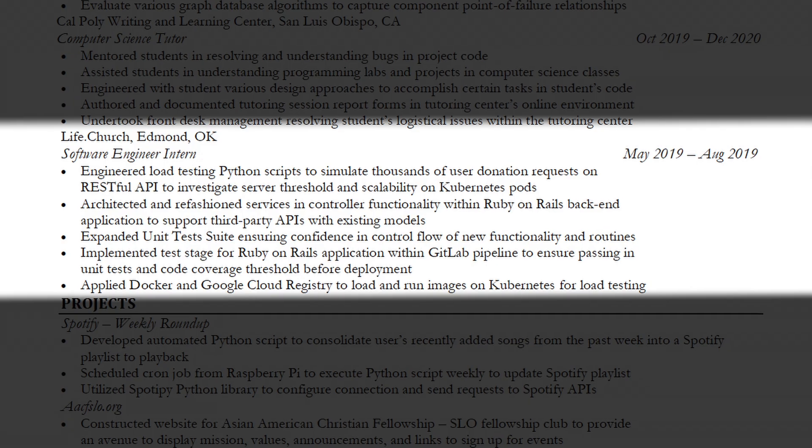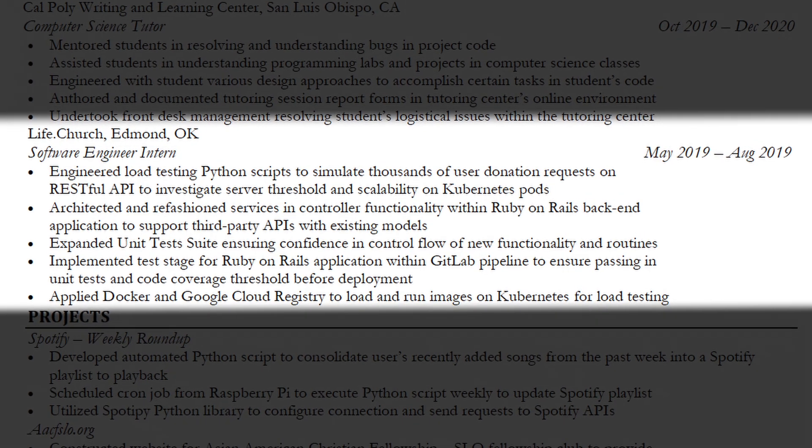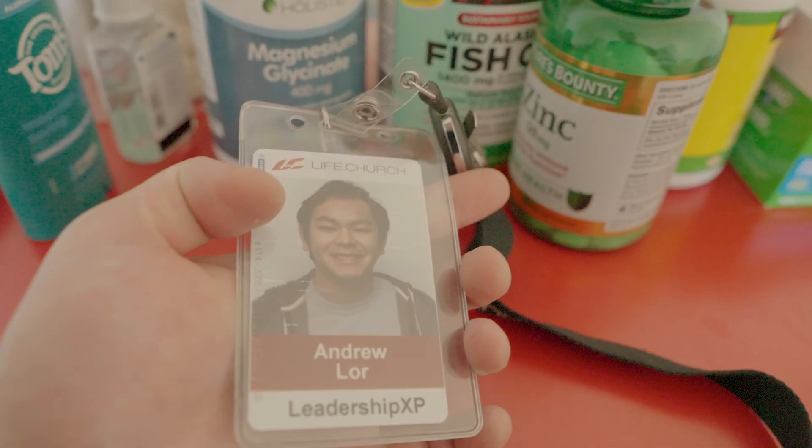The last experience on my resume was a software engineer internship at Life.Church, located in Edmond, Oklahoma. Although it was a church, they were really up to date with their tools and systems. Most of my time as an intern was writing Python scripts to load test their system, simulating thousands of requests from many users and measuring the capacity and threshold their systems could handle. This experience was actually more rewarding and impactful to me than even Cisco Systems.